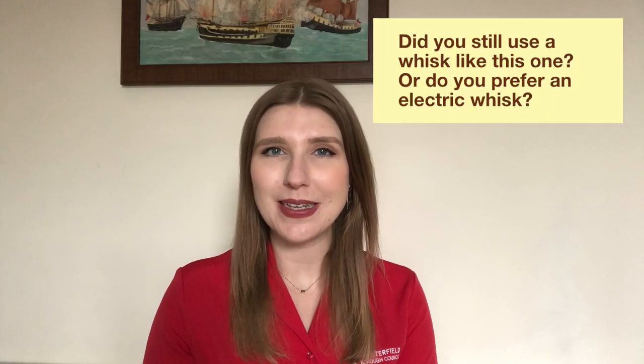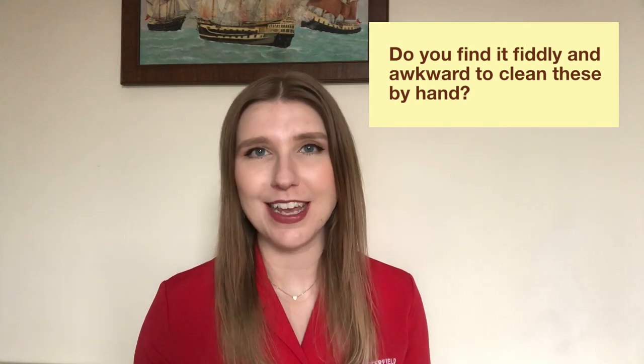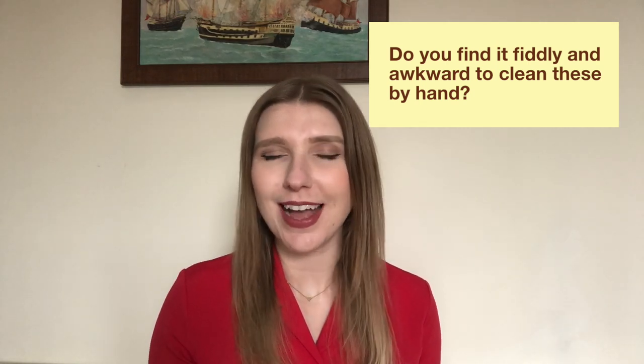Do you still use a whisk like this one or do you prefer an electric whisk? Do you use it for whisking eggs or cream? Do you find it fiddly and awkward to clean by hand?